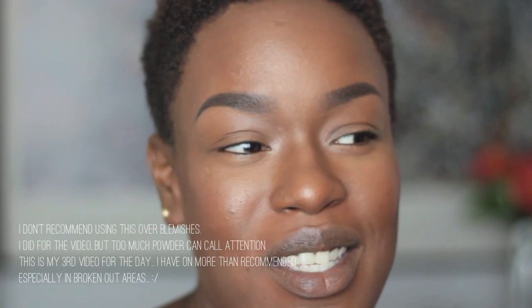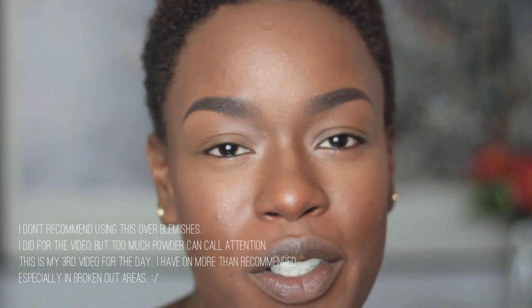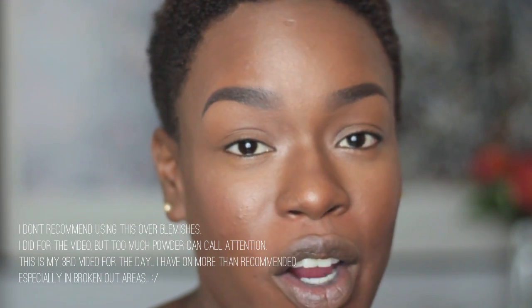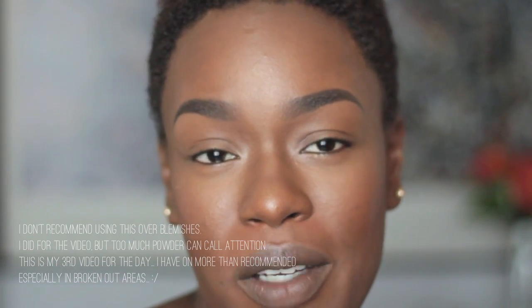I don't want to call every shiny powder a dupe to these hourglass powders, and I'm not a product worshiper. I'm not going to argue because this is close and that's not. What I will say is that I've tried a lot of different powders and not many of them are as finely milled, as undetectable, as light, or as beneficial to your skin tone, complexion, and texture as the hourglass lights are.